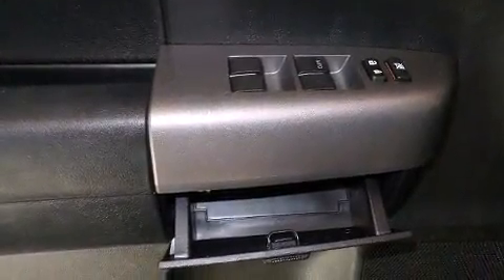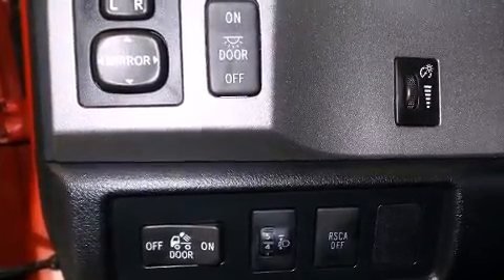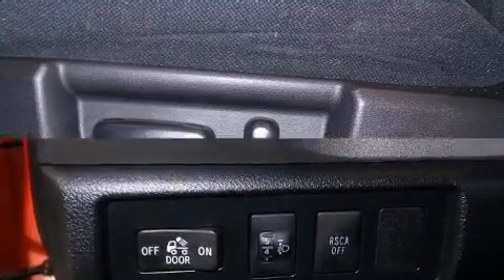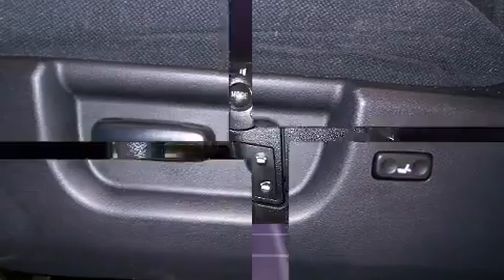All of the premium features expected of a Toyota are offered, including front and rear reading lights, one-touch window functionality, a rear step bumper, an outside temperature display, and cruise control.